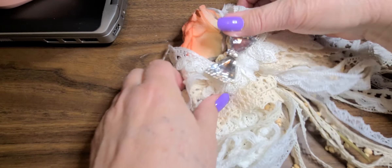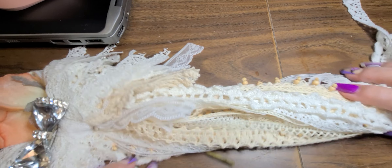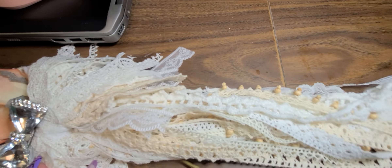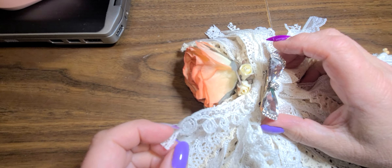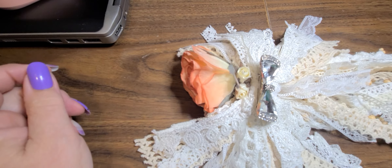Beautiful, gorgeous laces. Okay, now let me fan it out so I can show you what it looks like. Looky there — aren't they beautiful? Look at that, gorgeous, I love it!